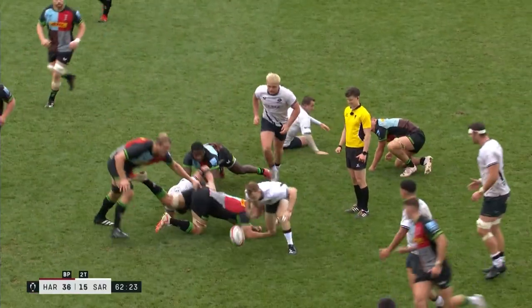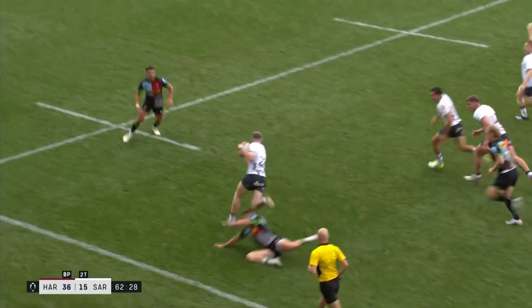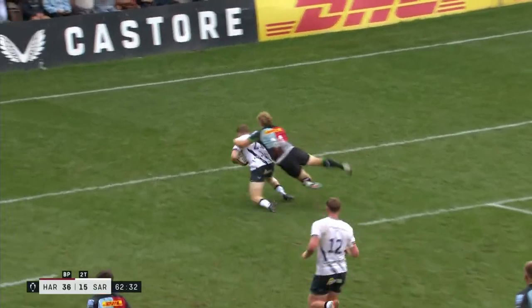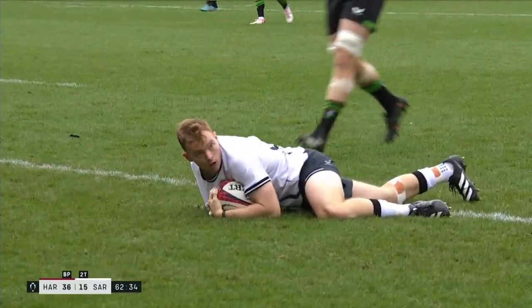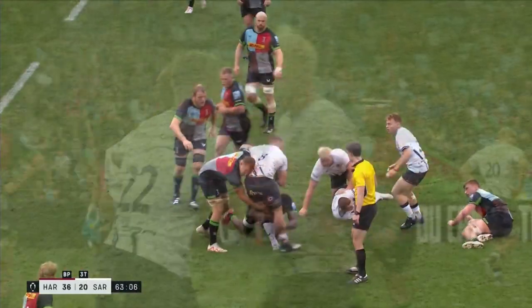Willis goes again, as he has all afternoon, and somehow that's batted backwards to Vunipola. Lozovski, Hartley, lovely ball inside. Will Lozovski have his second? No, he gifts it to Gareth Simpson, who's over. It's chaos — broken field running everywhere. Everyone's out on their feet, all the players are bent over.